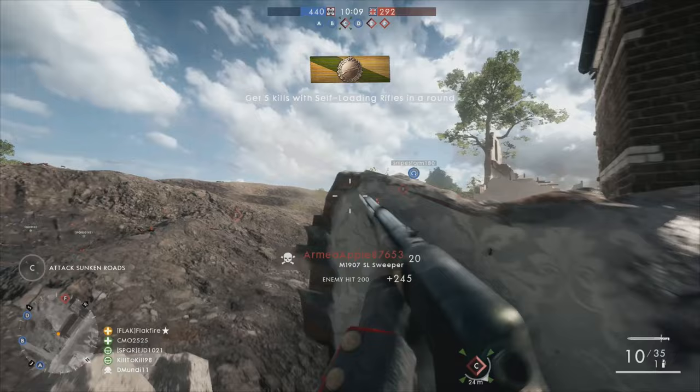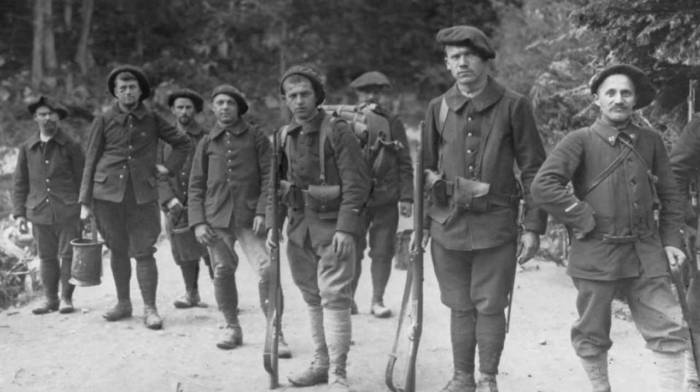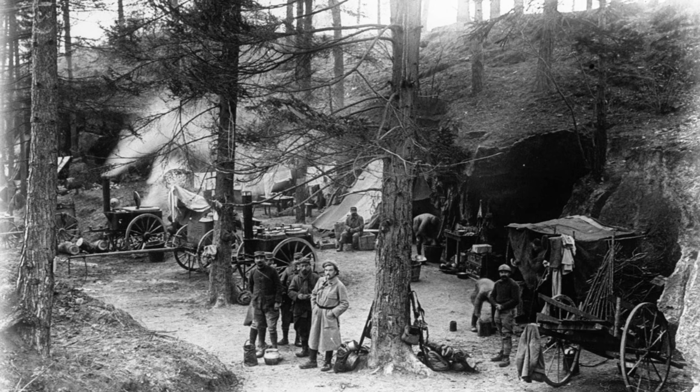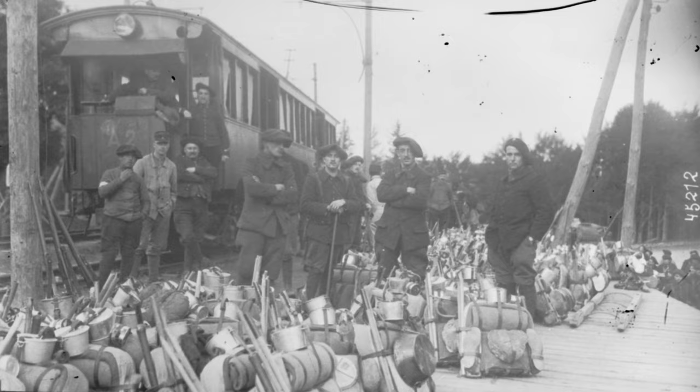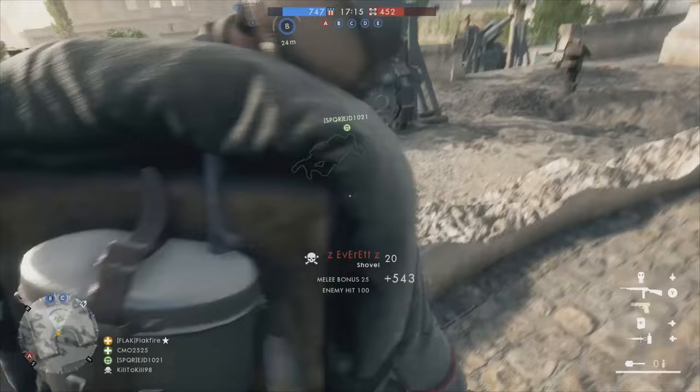The Blue Devil skin for the M1907SL is named after the French Chasseurs Alpins, or Alpine Hunters. These elite mountain infantry served the French army well in World War I, thwarting the Germans during the Battle of Frontiers in the Vosges at the outbreak of the war. Experts in mountain warfare, the forests of the Vosges Mountains proved a perfect fit for the Alpine Hunters, and it was allegedly their tenacity in battle that led to the Germans calling them the Blue Devils. The Blue Devils are well known for their large berets, which are still worn to this day.